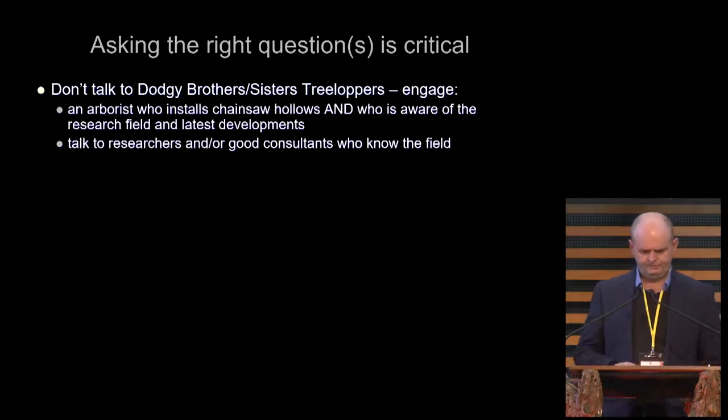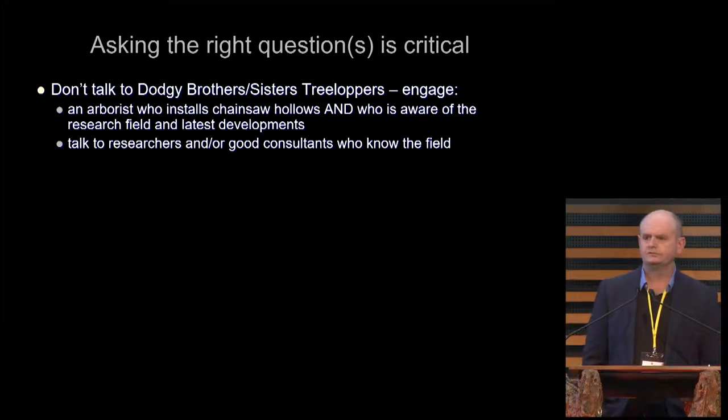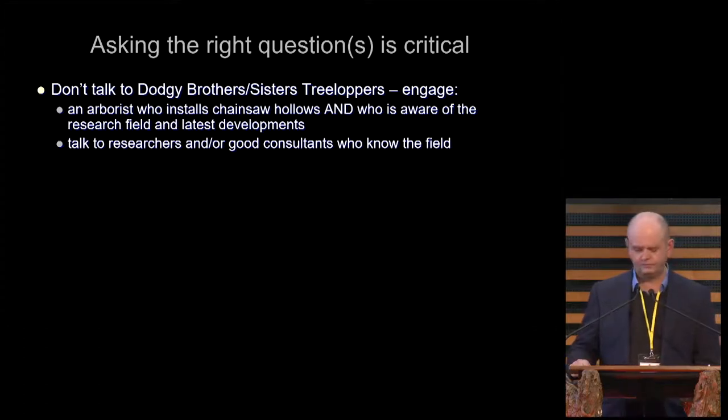In terms of asking the questions, the first thing I'd say is don't talk to dodgy brothers or dodgy sisters tree loppers, because they're the people who are just cutting down the trees. They may say they know what they're doing, but be careful — and in fact that goes for everyone, including dodgy ecologists. Find people who are really good in their field, who know the research that's going on, who are well connected, whether they're arborists, researchers, or consultants, and get really good advice.